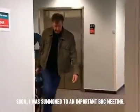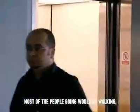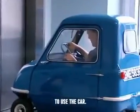Soon, I was summoned to an important BBC meeting. Most of the people going would be walking, but I was running late and decided to use the car.